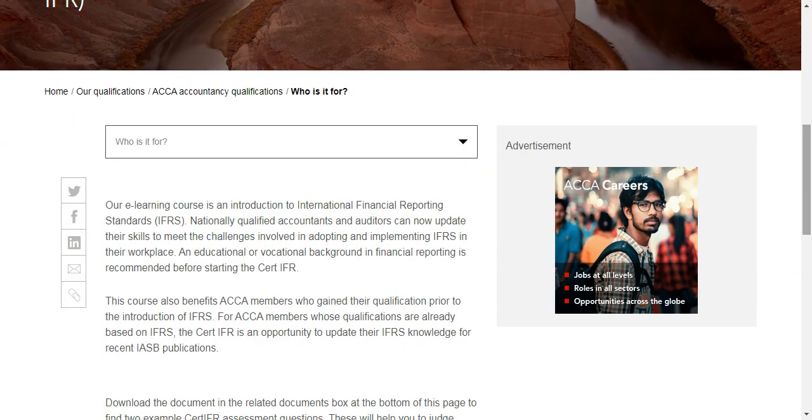Any person who has completed Plus Two can do this course. At the same time, if you have a B.Com or any kind of degree, you can do this as a value-added course. If you have an international certification like Cert IFRS, it will be a value-added addition to your profile.